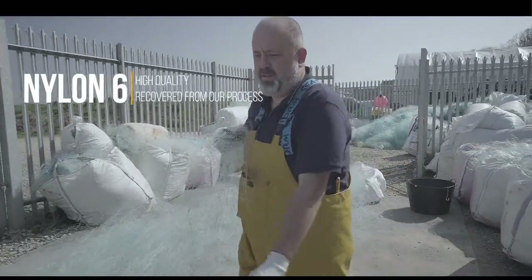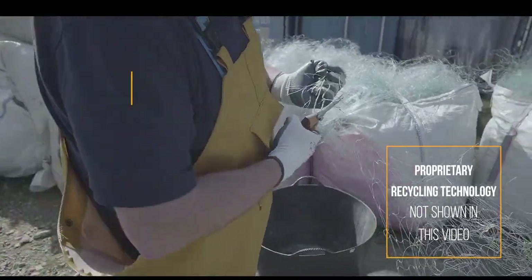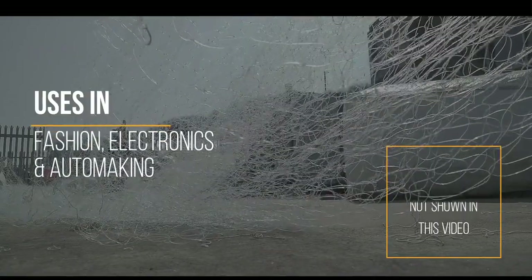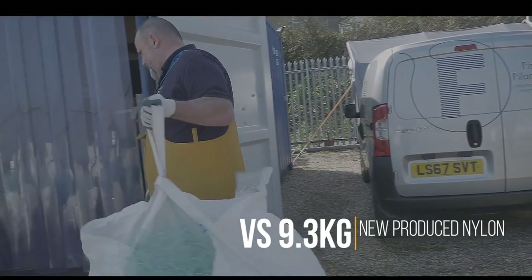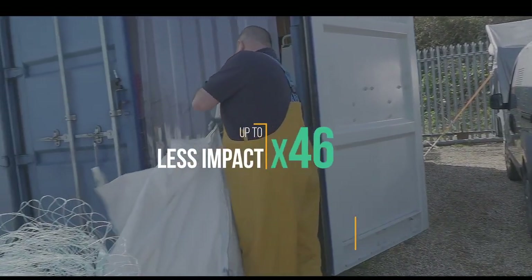By recovering high-quality nylon 6 from nets, our recycling process avoids up to 98% of carbon emissions associated with the production of new nylon. Our impact is just 0.2 kilograms of CO2 equivalent emissions versus up to 9.3 kilograms of emissions for every kilo of new nylon produced. That's up to 46 times less impact on the global environment.